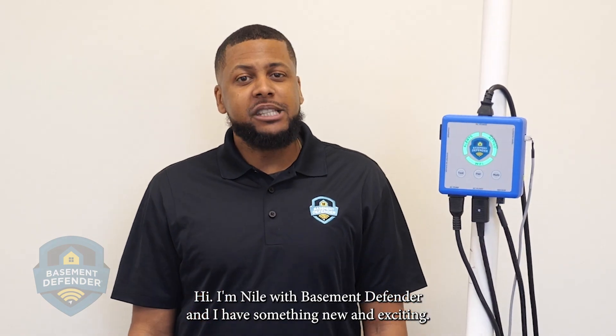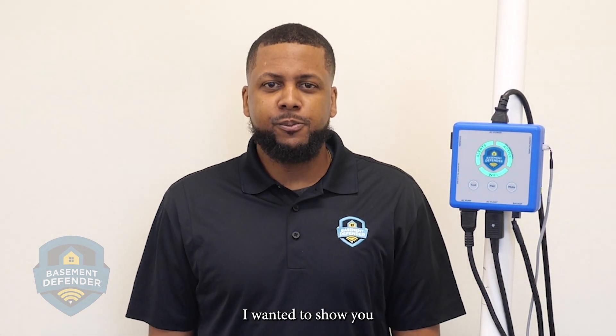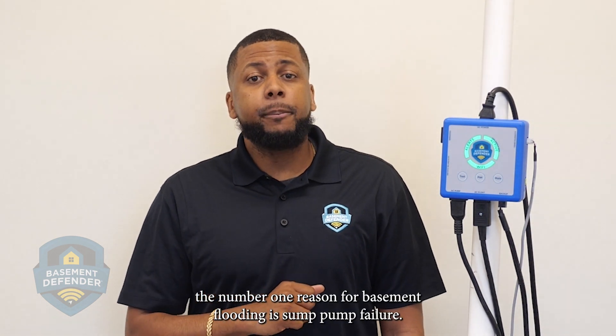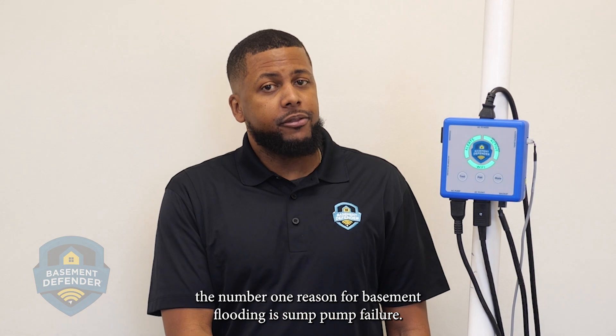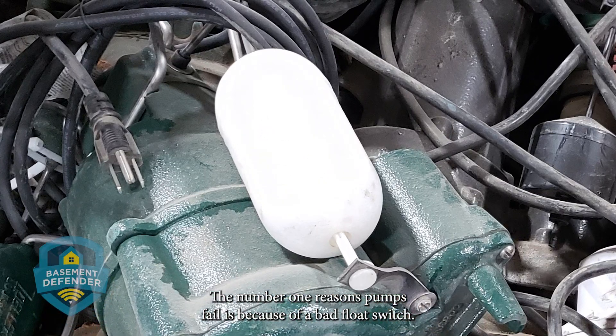Hi, I'm Niall with Basement Defender, and I have something new and exciting I wanted to show you. The number one reason for basements flooding is sump pump failure, and the number one reason pumps fail is because of a bad float switch.